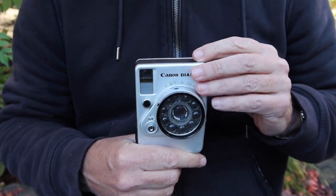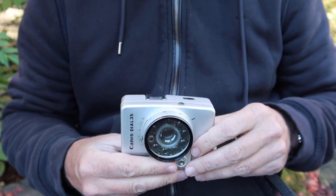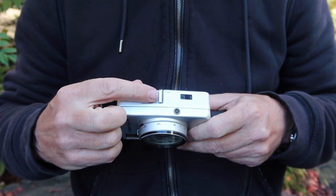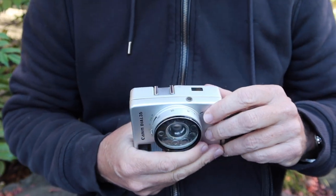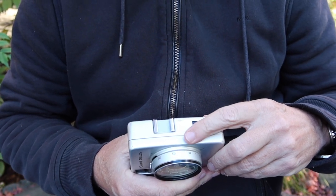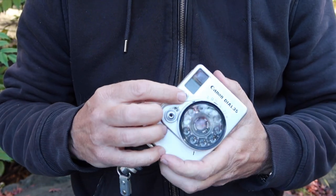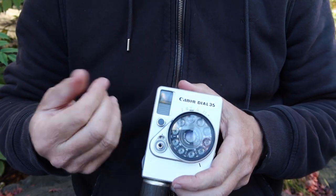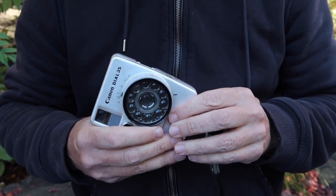Let's take a look at the features, controls, and functions of the Canon Dial 35. There's nothing on the top of the camera, so I'll start on the left side. Here we have a shoe for mounting a flash gun — this camera was designed to be used with the bulb flashes popular in those days. There's also a PC sync socket for attaching a flash cable. When using a flash you have to actuate it by pulling on this button on the front, which selects the appropriate shutter speed for flash operation.